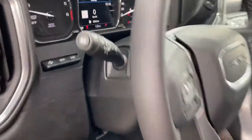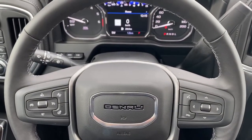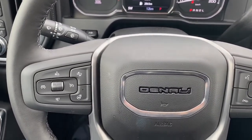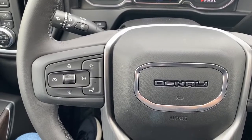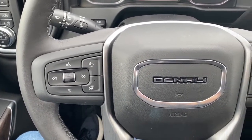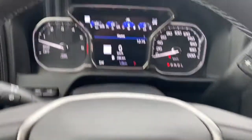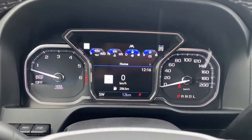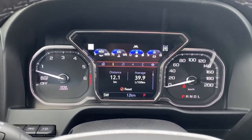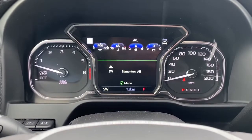We'll take a look at the leather-wrapped heated steering wheel. On the left side we've got the cruise control buttons with forward collision alert and a heated steering wheel button. On the right side we've got the audio buttons. Here we have the digital dash — we're able to scroll through it using the arrow buttons located on the steering wheel.